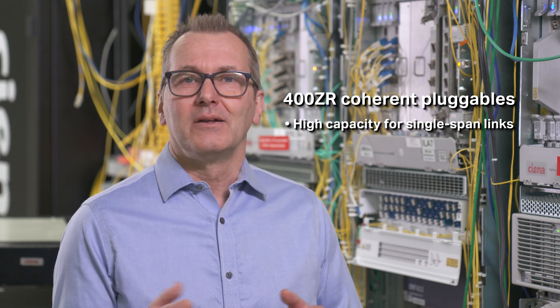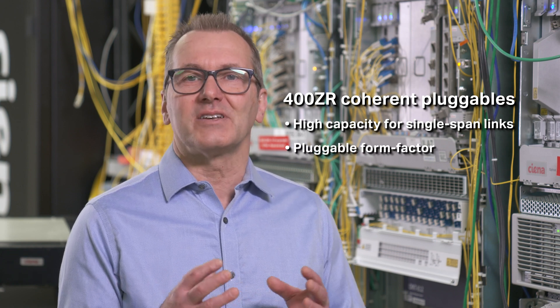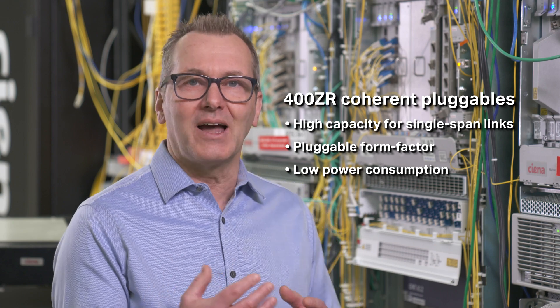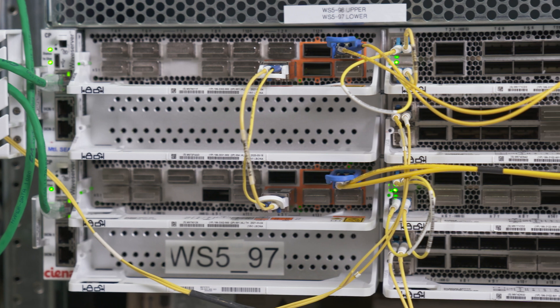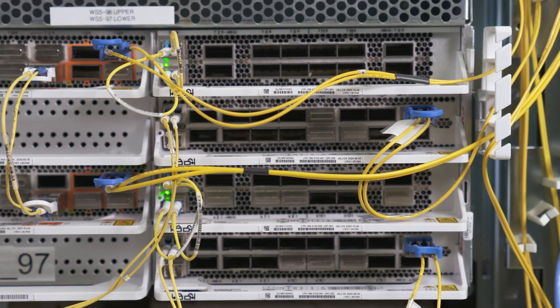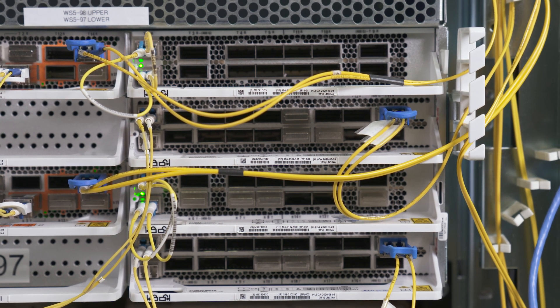With 400ZR, the client optics and 400G line optics are available with the same pluggable form factor, enabling low power usage and new line-side economics. WaveServer 5 provides a path to 400ZR pluggable coherent technology today, even in applications where the routers and devices are not 400G capable.